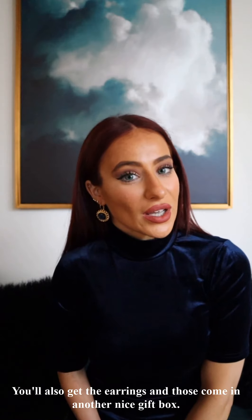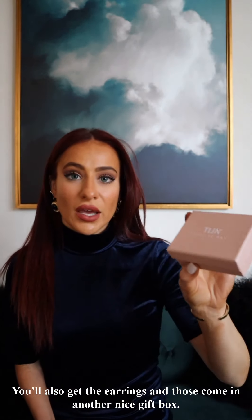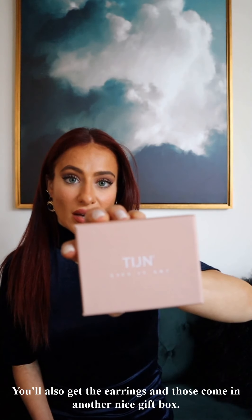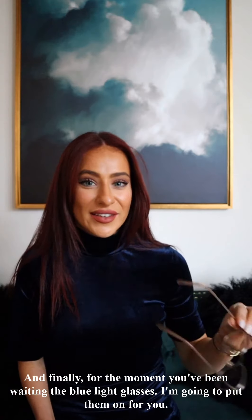They're so pretty. You'll also get the earrings, and those come in another nice gift box. And finally, for the moment you've been waiting for — the blue light glasses. I'm going to put them on for you. Here they are!